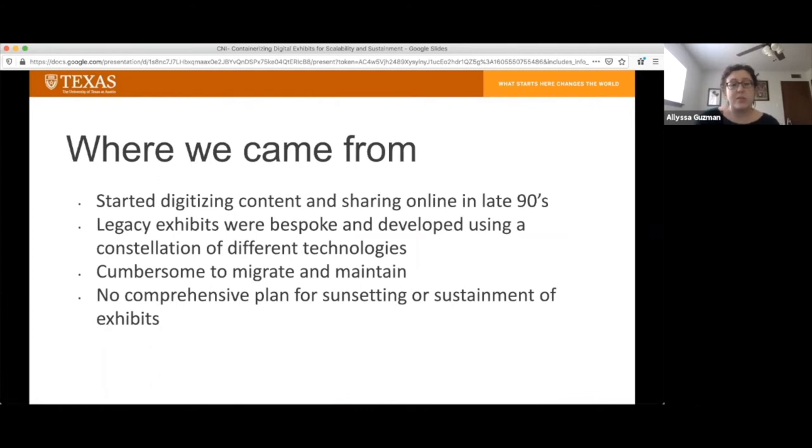Over the last 20 years or so, we've created many different legacy exhibits, each created using different technologies based on the time it was created. These exhibits were very difficult to migrate and maintain because they were all created in different systems, and some not even created in a content management system at all. Some of the assets included metadata associated with them and some of them didn't, and we didn't have a comprehensive plan for sunsetting exhibits or sustaining them into the future.